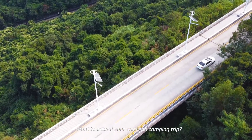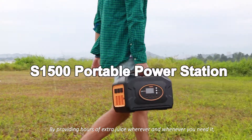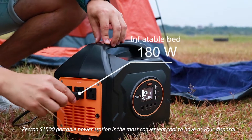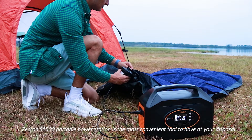Want to extend your weekend camping trip? Having a reliable power source is essential. By providing hours of extra juice wherever and whenever you need it, the Pekron S1500 Portable Power Station is the most convenient tool to have at your disposal.